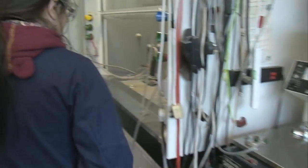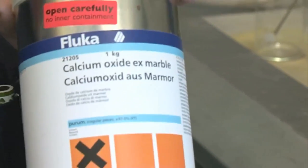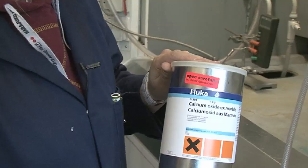So what we have here is something called calcium oxide. You can see it's in an interesting kind of container — not a glass container — and it says to open it carefully, so if I pop that there.